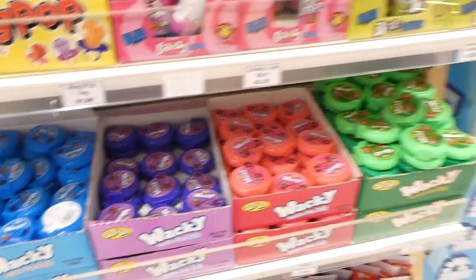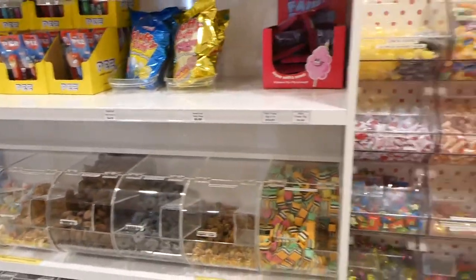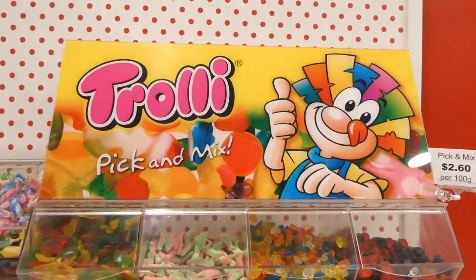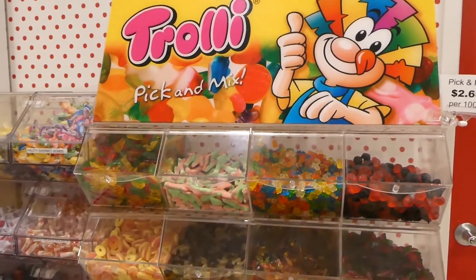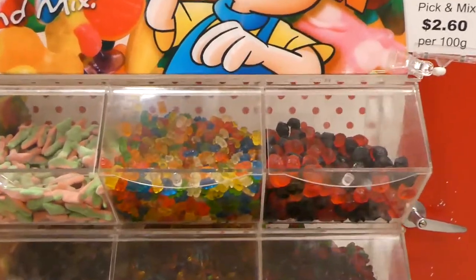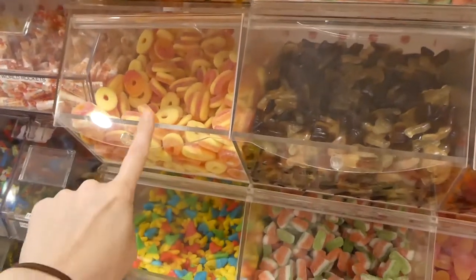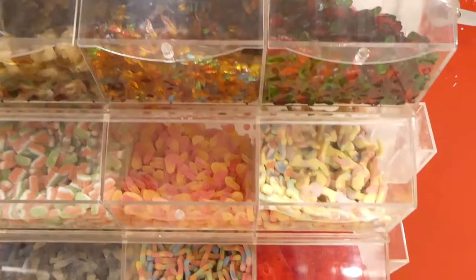They have smaller ones here for $1.50 and they've got a huge area with the fill-your-bag candies. They have a pick and mix trolley area — it's $2.60 per 100 grams. They've got all the different trolley ones; the peaches were my favorite when I could have this stuff, and the cola ones — they're so yummy.